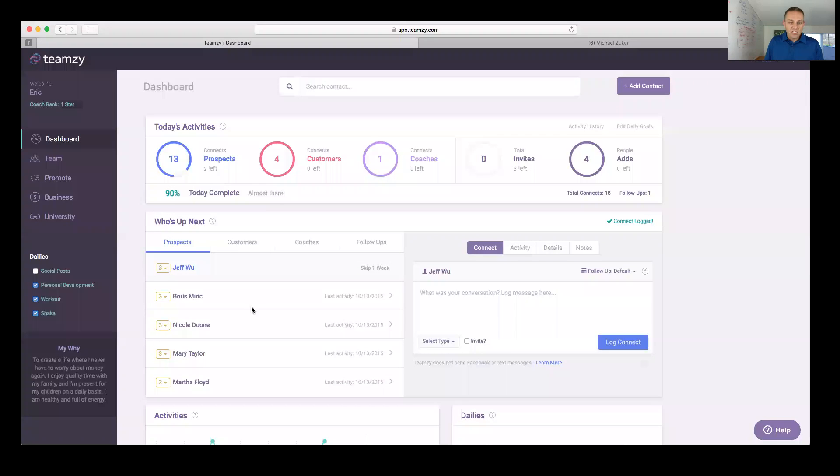I paste the message into Teamzy and log it. Notice he left my list — he's disappeared and my circle moved; I've only got two left now. He was a three-star, so Michael will come back on my list in 90 days unless he responds and we have a conversation. Each time I connect with him we're engaging — even if he doesn't respond, he's looking at my posts on Facebook and getting warmer.